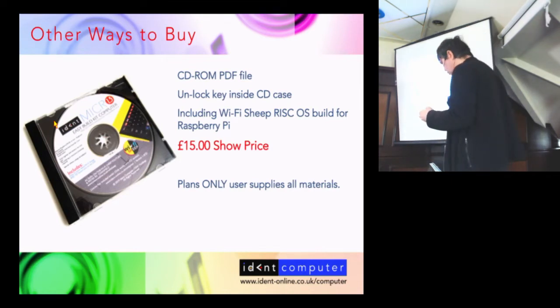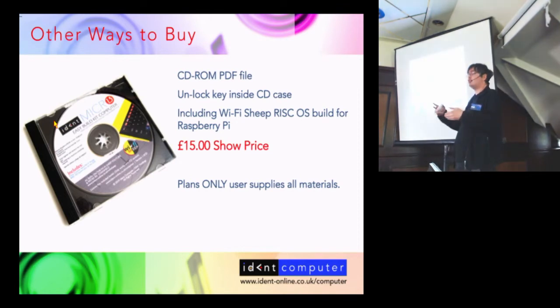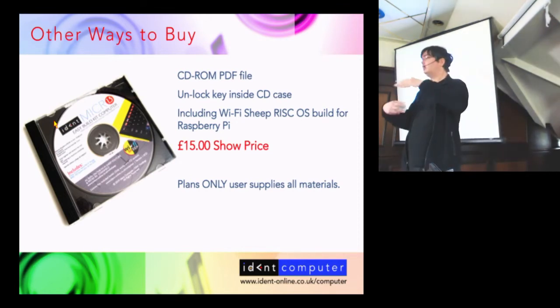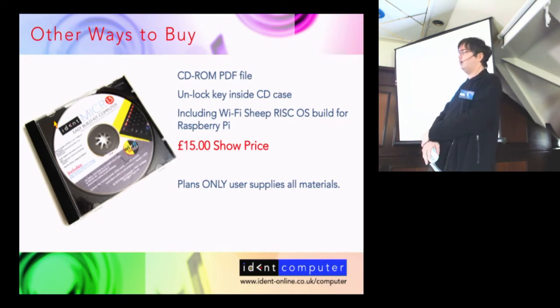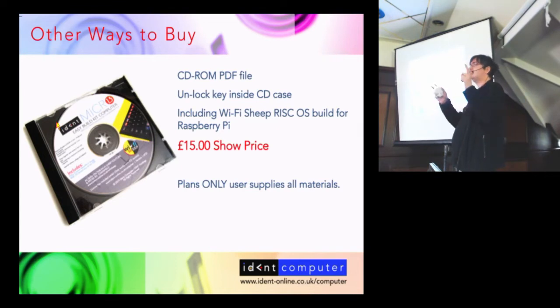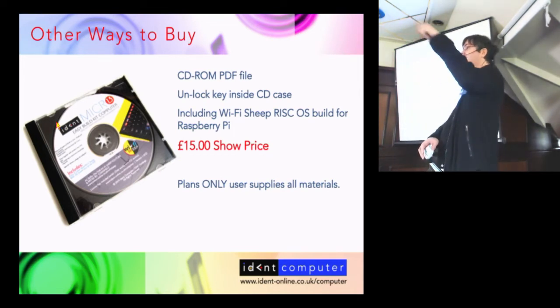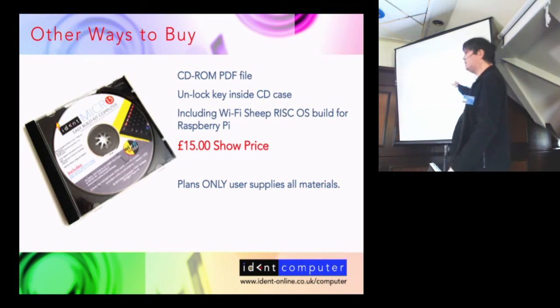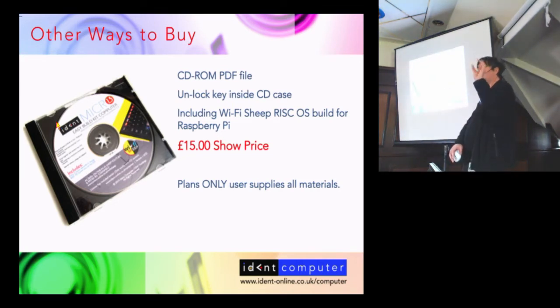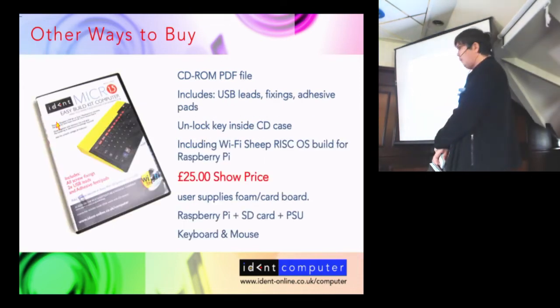We have other ways to buy. The kit has gone up on our Patreon service as a digital download. There's a sample version which is free but only contains the instruction manual, and a pay version with an encryption key. We've set up a tier on Patreon at 12 US dollars that releases a key to download and unlock the PDF file to print. If you're not comfortable with a subscription service you can buy once, get the key, and then cancel. We've also released a disc copy for £15 — it contains the file with its own encryption key and also includes the disc image for our RISC OS build.